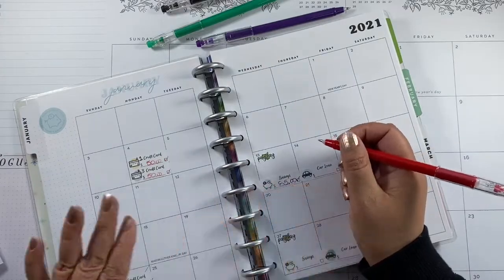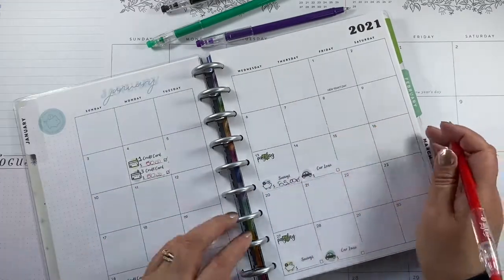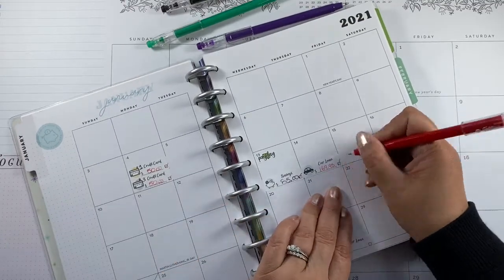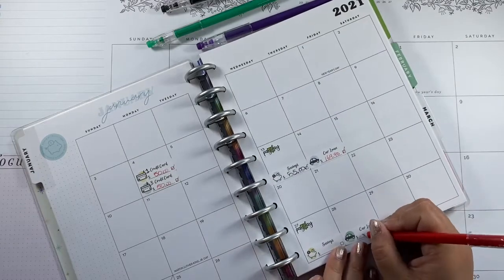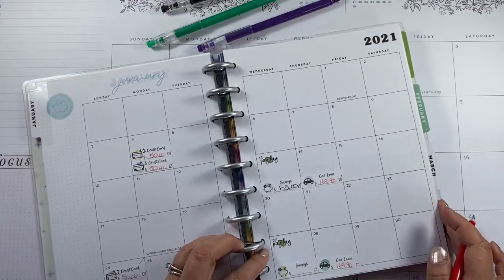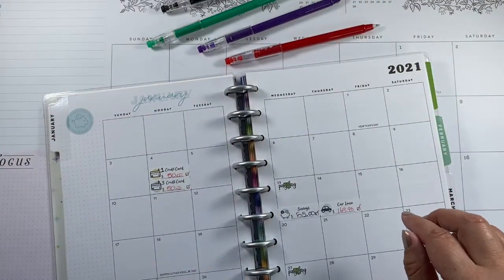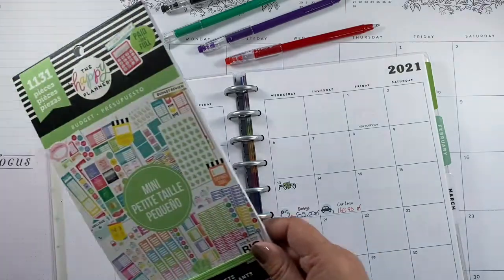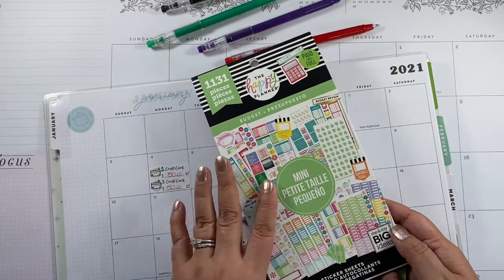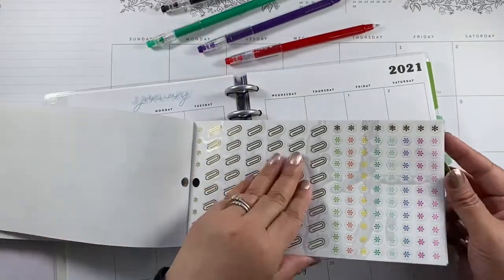The car payment is $169.90 — that's not paid yet. Now I need some stickers. I have this budget sticker book from the Happy Planner in the mini size, and I'm gonna use this right here.